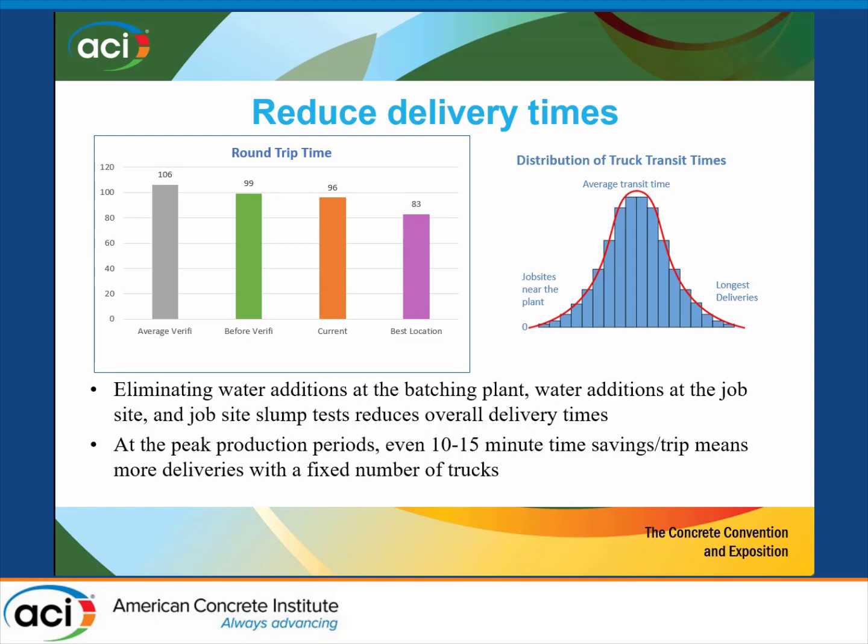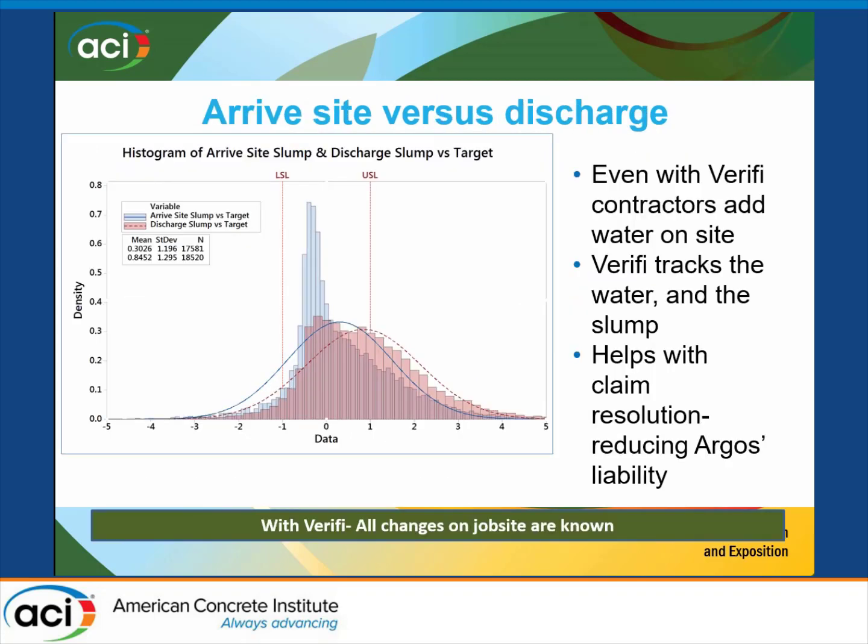Right now we're at 96 minutes, and some of our best locations are at 83. That moves around depending on whether trucks are stacked up, whether we're having to fix slumps, or whether we have to add something. This water addition issue is a huge deal — it takes time. When they tell you to add water on a job site, they don't give you enough time to mix it up. That's another liability we'd paid money out on. During peak production periods, if we can get trucks to the job in slump and all they do is back up and dump out, it's like adding extra trucks.